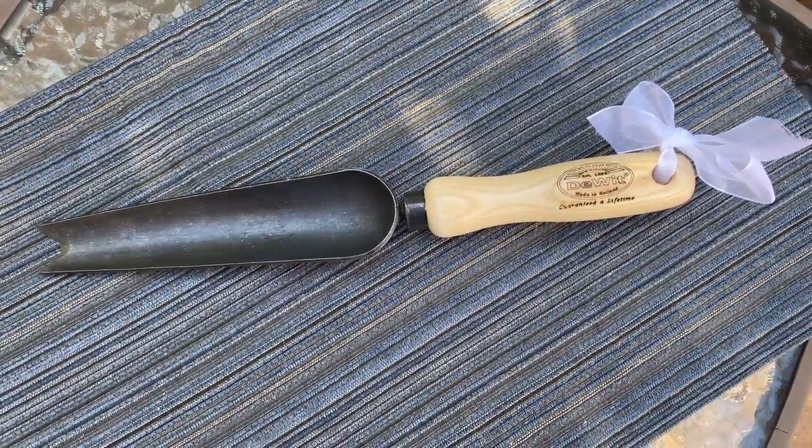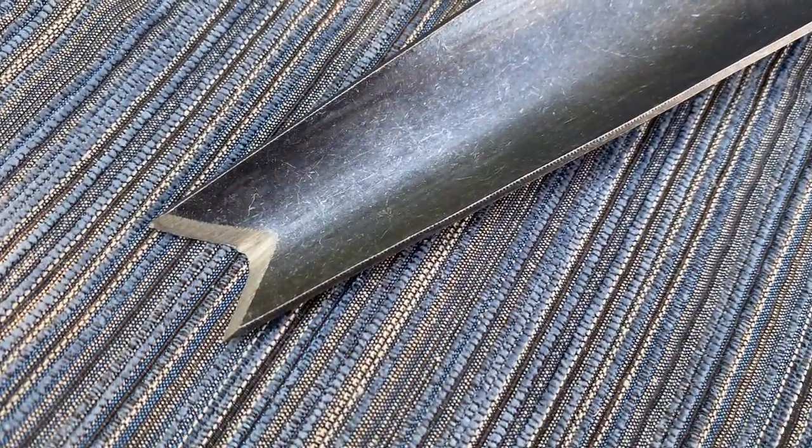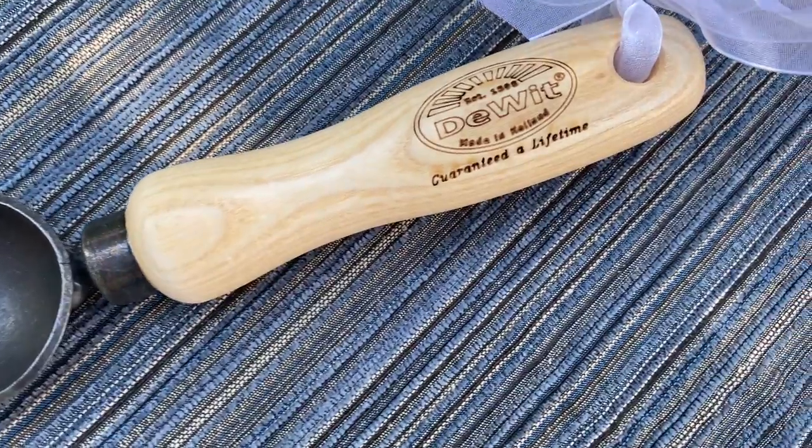Next up is a garden tool. I know what you're thinking — if someone got me a tool I might think I already have what I need. But this is a little different. I chose an heirloom garden tool because these are guaranteed for a lifetime and truly become heirlooms — some people pass them down to their kids. These are made by Dewitt, a company in Holland, from boron steel with a wood handle that's very lightweight.